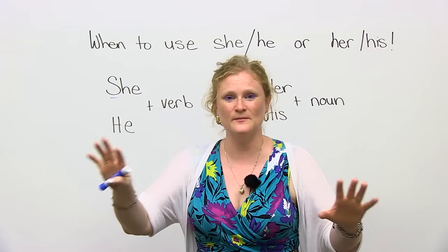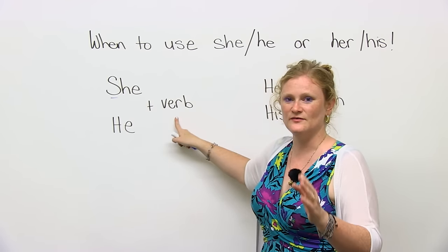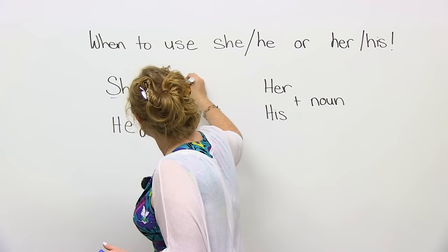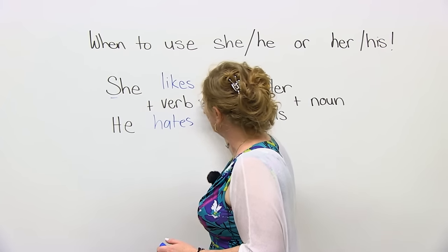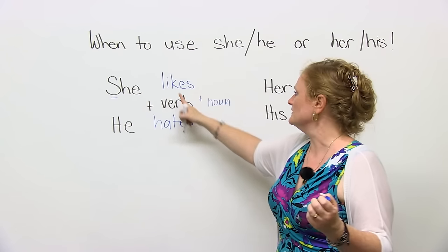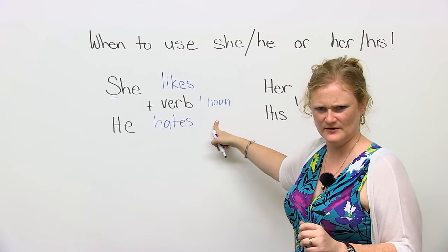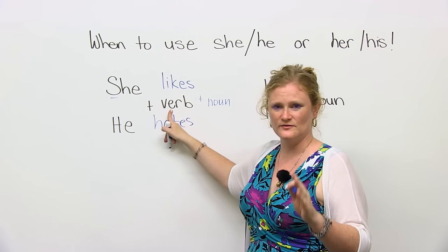Here's the trick — you'll remember this forever. She or he is going to be followed by a verb. So: subject plus verb. She or he. She likes... He hates... And then you're going to say a noun. For example, she likes chickens. He hates apricots. He doesn't like them at all. So when you use she or he, it's always going to be followed by a verb.